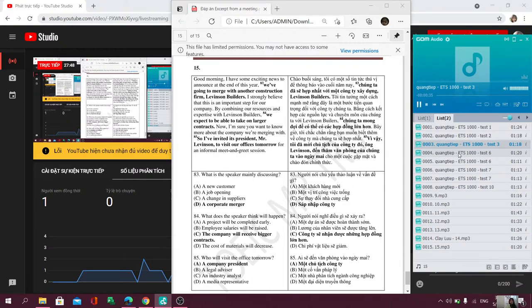Questions 92 through 94 refer to the following excerpt from a meeting. So now I'd like to talk a bit more about the upcoming NatTech Technology Conference in Vancouver. This year, we're planning to send three reporters to the conference. Keep in mind that this is one of the biggest industry events of the year, and as a leading technology website, we need to provide our readers with comprehensive news coverage. If you think you might be interested in reporting on this event, please let me know by the end of the day. If you're selected, I'll email you more details about plane tickets and lodging arrangements later in the week.